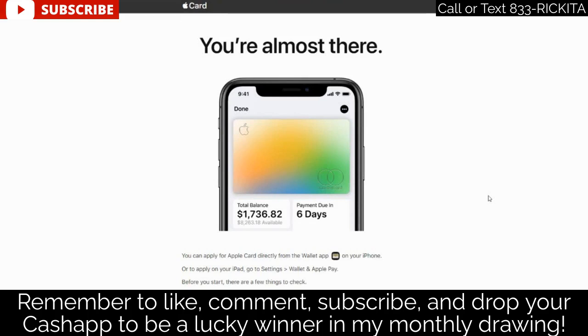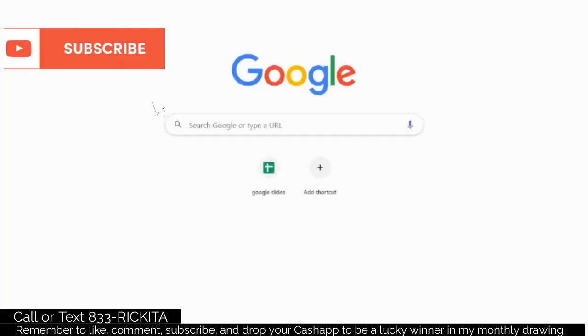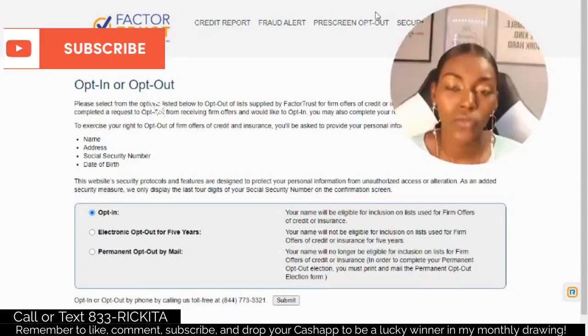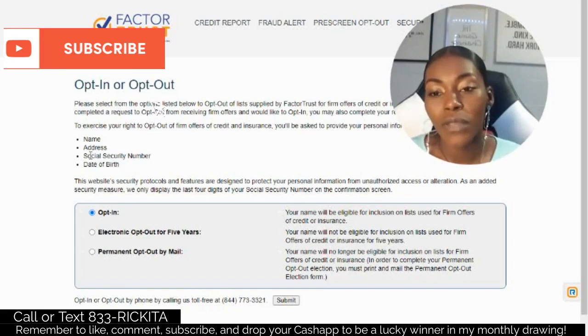This is called the shopping cart trick and it's coming up right after this. If you want me to try this trick for you, look down in the description. To get started, you need to opt into Factor Trust. Factor Trust is a credit bureau similar to TransUnion, Equifax, and Experian. When you opt in, you're telling them you want to receive credit card offers. You'll need to provide your name, address, social security number, and date of birth.